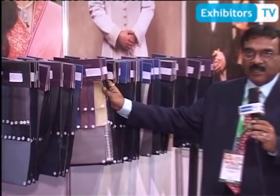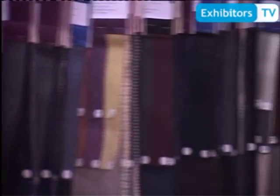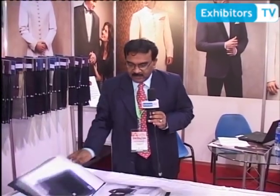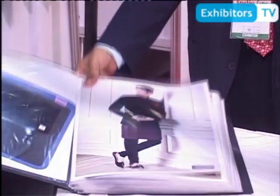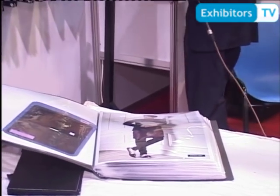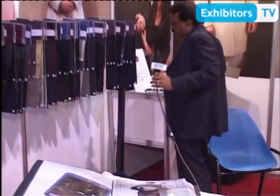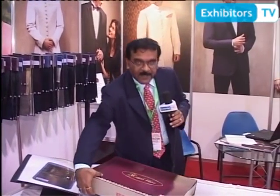We are launching our latest collection here in Pakistan, which is our primarily polywool, allwool and polyester viscose fabric. Something newly introduced is our wedding collection, which is basically a Sherwani-driven collection. This is our Sherwani range and I would like to show you some of the samples which are our ready-to-stitch quality, under our Royal Bliss brand name.